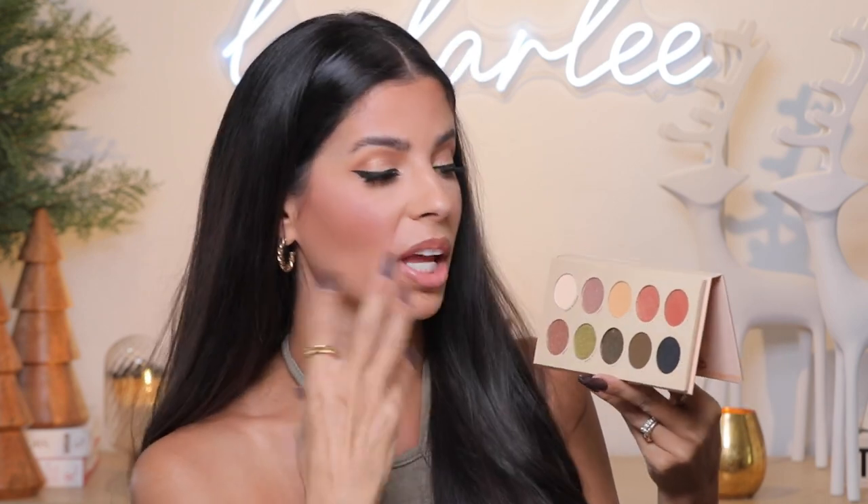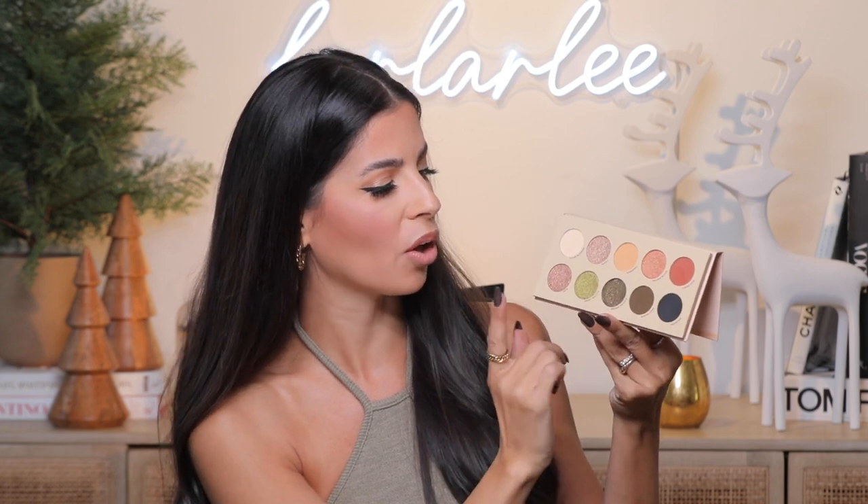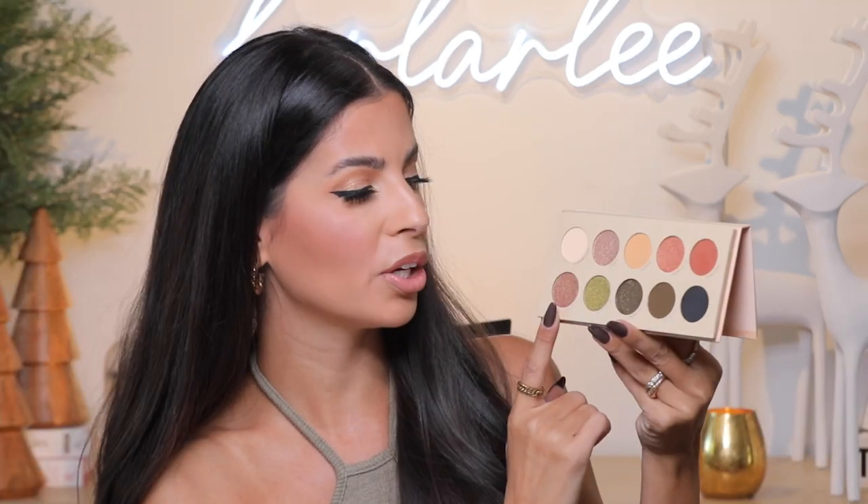Sandshell looks like it has a yellowy undertone but I actually have it in my crease right now and it does blend out a little more brown. Then you have Golden Blaze, which is a fiery golden pigment with a gold reflux in it. Then you have Cedar Rose — this is a matte sienna color, also in my crease right now. It really browns up nicely and mixes super well with Sandshell. Aaron is a pinky sparkly nude.